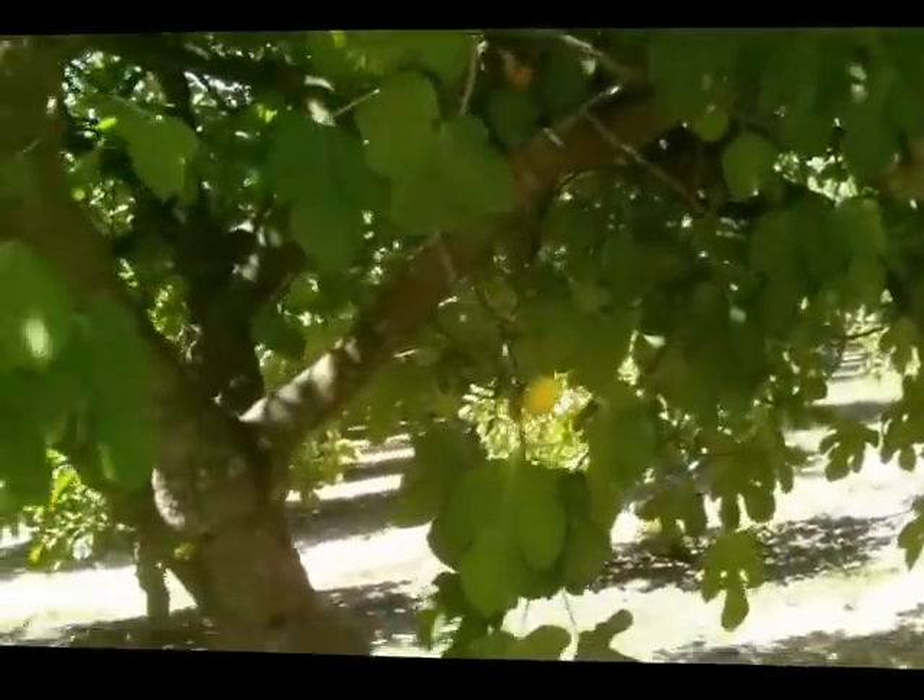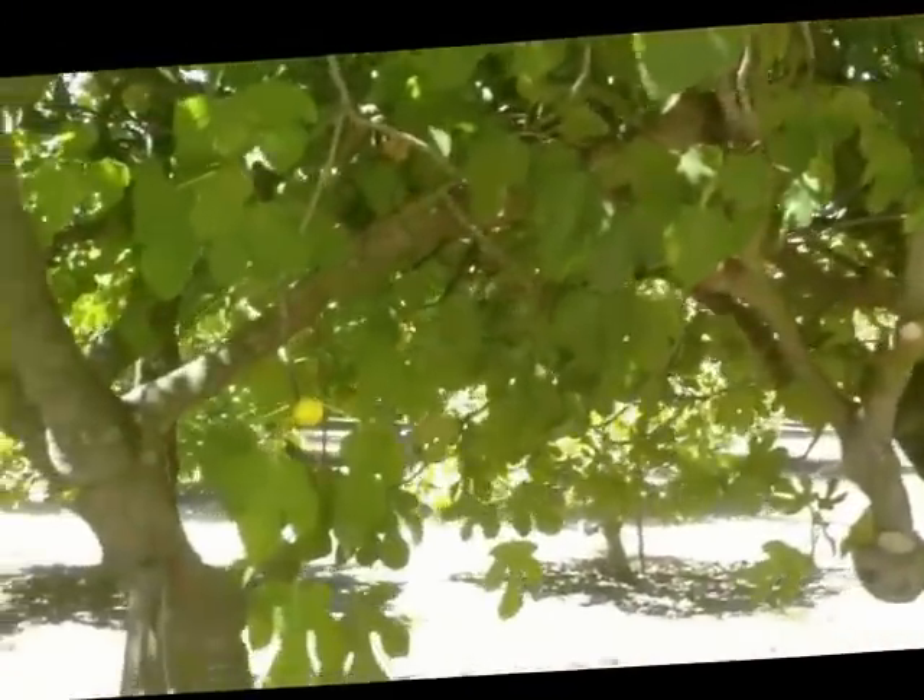My shoes are just caked with figs all over them. So what I do is I bring sandals with me, and during the evening time I take these shoes off, clean them, put them away, wear sandals in the evening, and take my shoes home.